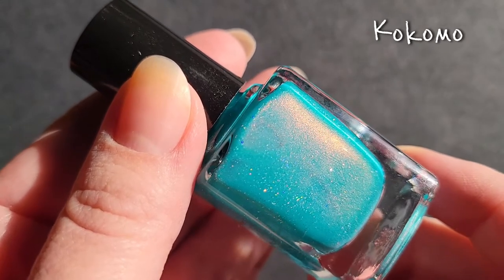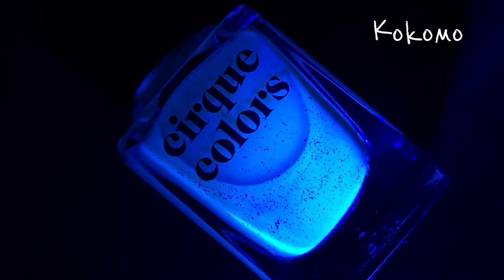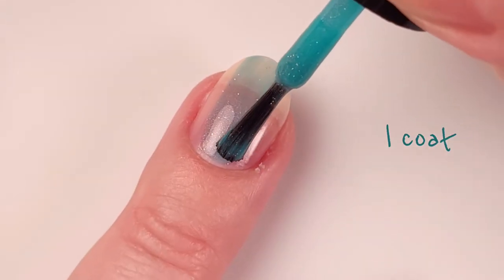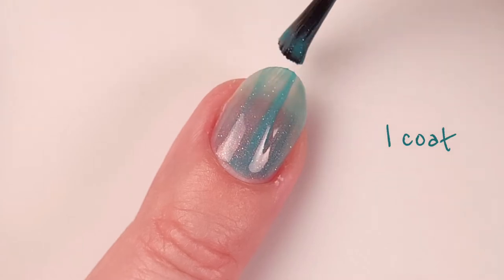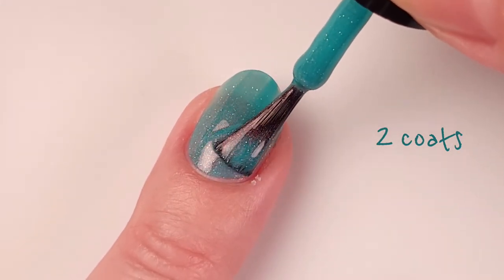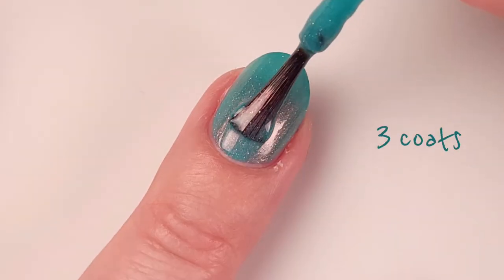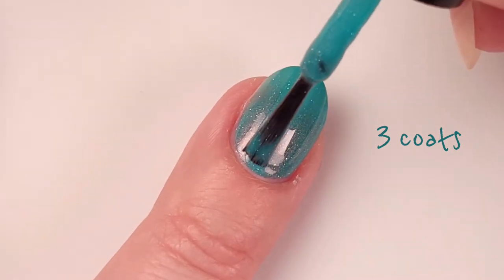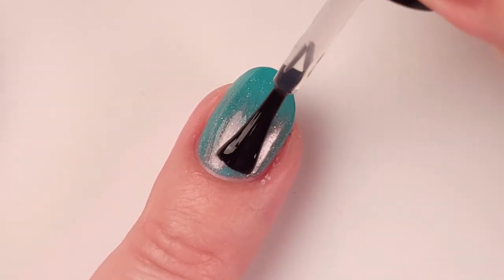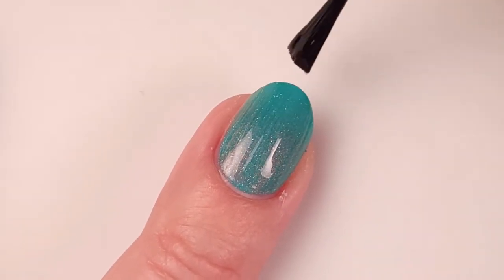Next we have Kokomo. This is described as a neon turquoise green nail polish with vibrant pink shimmer and delicate holographic sparkle. Here it is with one coat — as you can see it's a little bit sheer, but with two coats you could still use it. I just don't like to see my nail line, so I end up using a third coat. You can see how the shimmer starts to pop even in the second coat.